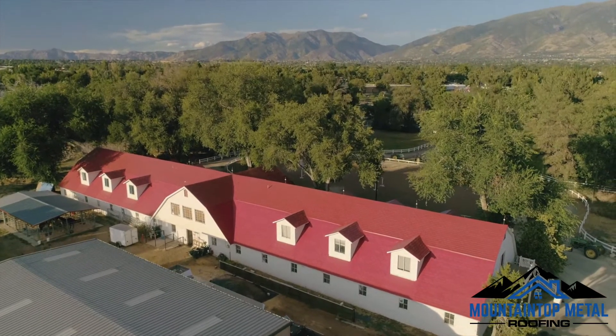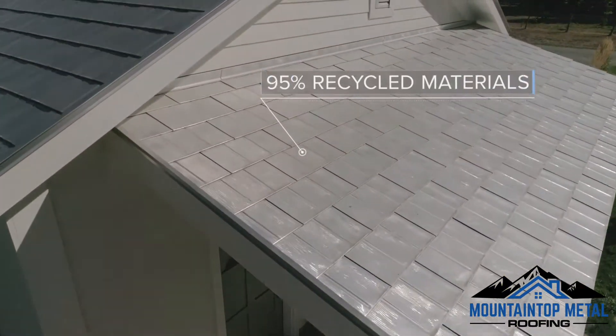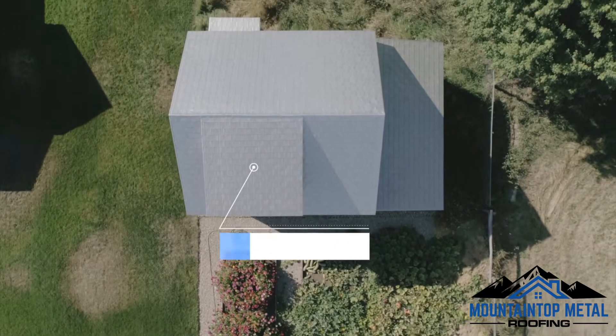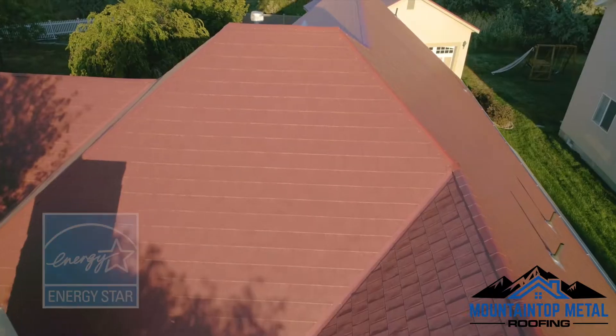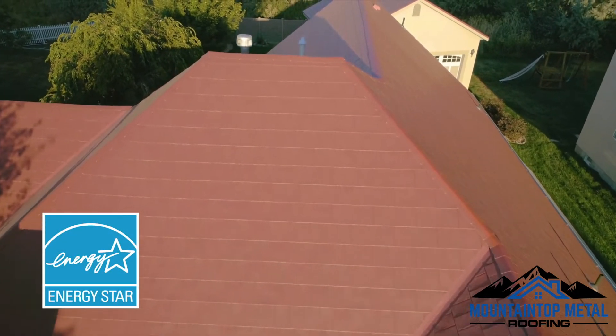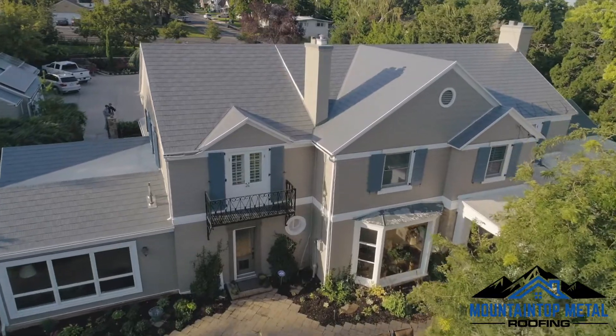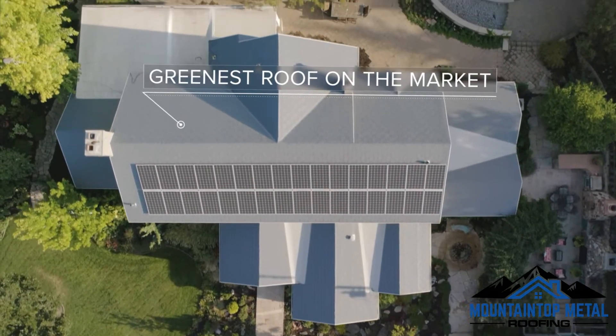Our aluminum is made of 95% recycled materials and it can be installed over existing shingles, allowing for less waste in landfills. As an Energy Star partner, our shingles also reflect radiant heat, reducing your energy bill up to 30%, making it the greenest roof on the market.